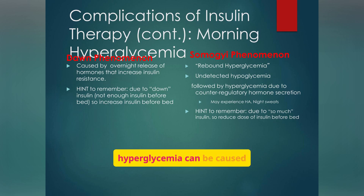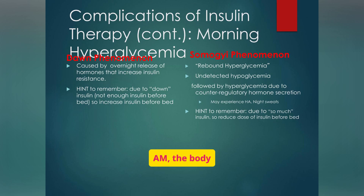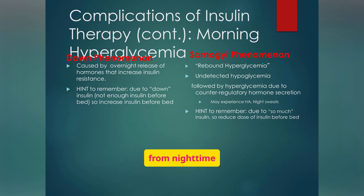Morning hyperglycemia can be caused by the dawn phenomenon or the Somogyi phenomenon, and differentiating between these is key to proper management. The dawn phenomenon happens naturally — around 2 to 8 a.m., the body releases hormones that make cells more resistant to insulin. The Somogyi phenomenon, on the other hand, results from nighttime hypoglycemia triggering a rebound hyperglycemia. Nurses must assess nighttime blood sugars to distinguish the cause, because the treatment is opposite: dawn needs more insulin at night, Somogyi needs less.